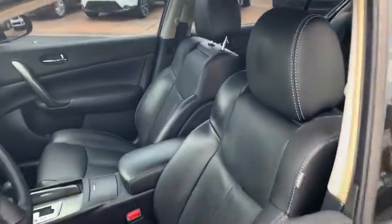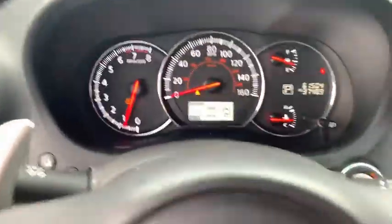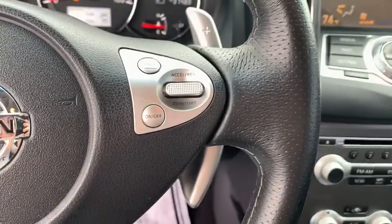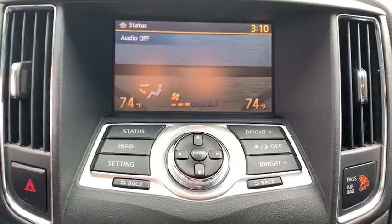This vehicle has less than 65,000 miles. Here are some of this vehicle's great options: keyless entry, leather wrapped steering wheel, front wheel drive, fog lights, clock, compass, trip computer, electronic stability control.